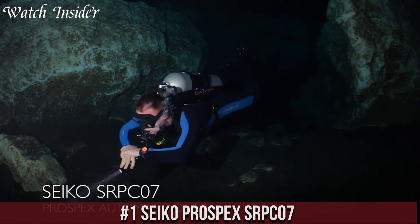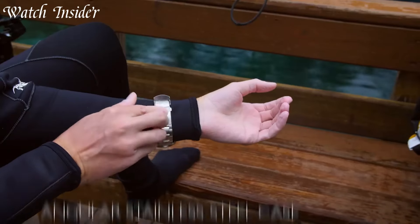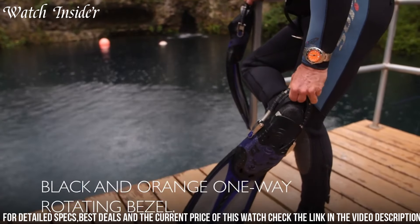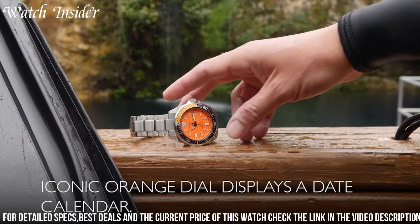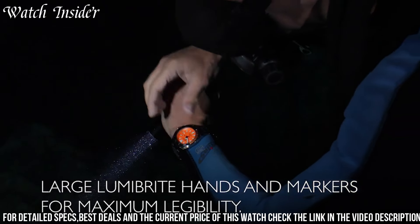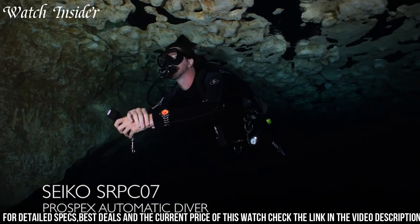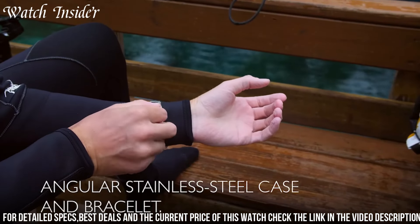Number 1: Seiko Prospects SRPC07. A stunning automatic dive watch that combines functionality and style. With a bold black and gold color scheme, this watch is sure to stand out on your wrist. The large indices and hands make for easy reading of the time, and the unidirectional bezel allows for easy tracking of elapsed time. The watch is water-resistant up to 200 meters, making it suitable for recreational diving. The stainless steel bracelet adds durability to the watch, while the automatic movement ensures accurate timekeeping.